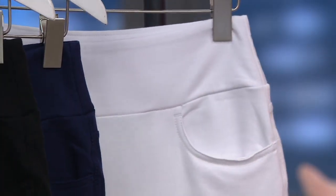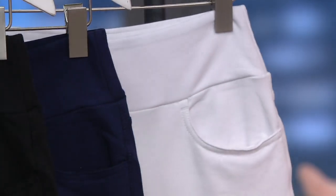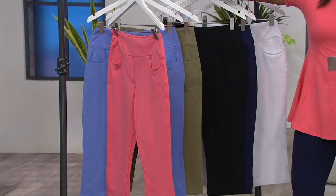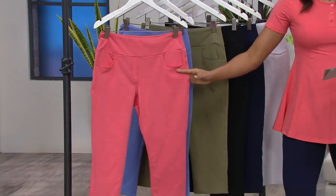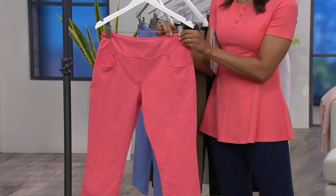Now the inseam is one seam fits all, and it's 21 inches. But we're going to see it on two different heights. Extra extra small through 3X is available to you. Denim and Company's been around for three decades. They're a company that we have had at QVC since the beginning, and the quality of the fabrics and the design detail is why you shop the Denim and Company line here at QVC.